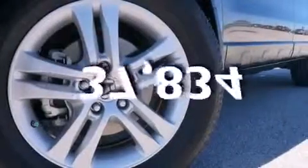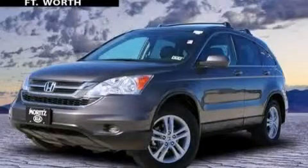This vehicle has less than 38,000 miles. We hope you found this video informative. Please contact us today.